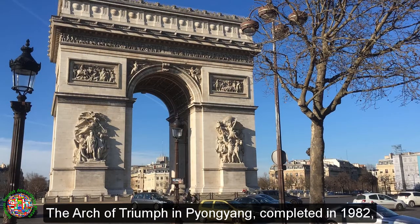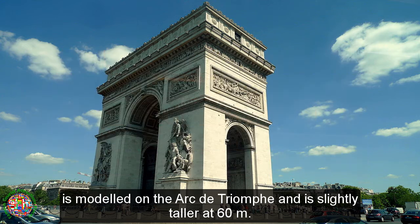The Arc de Triomphe in Pyongyang, completed in 1982, is modeled on the Arc de Triomphe and is slightly taller at 60 meters.